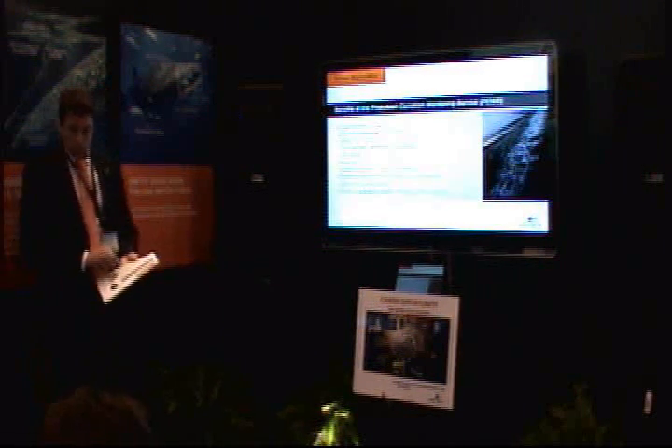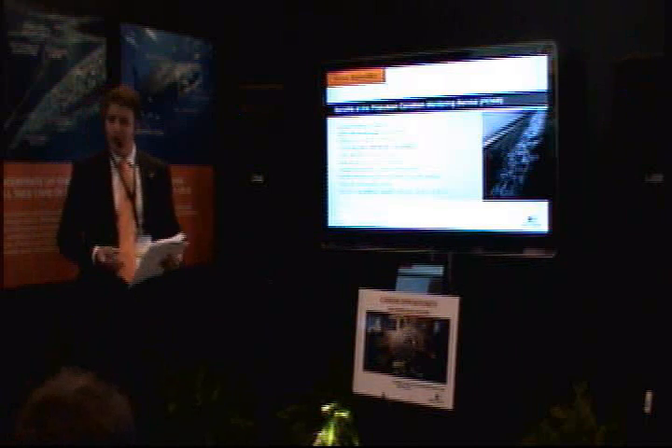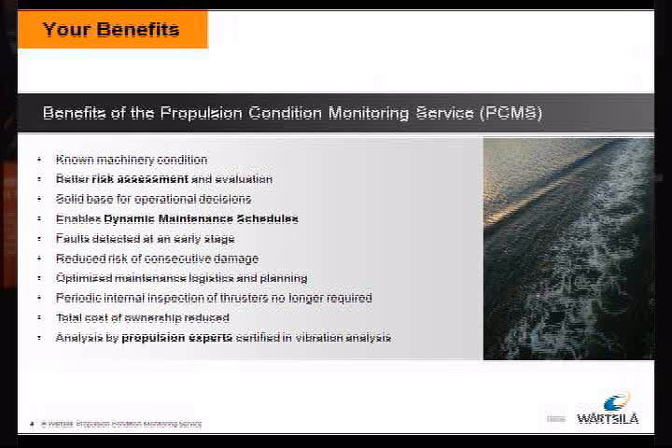The benefits — there are some open doors, and perhaps when you don't have an issue you don't always think about it, but when you do have an issue Murphy will remind you for sure. It is all about surprises. Surprises are nice when they're good; if it's a bad surprise, nobody likes it. So you need to know your machinery condition — always good to know. It provides a better risk assessment when you see that something is going on: continue operation, shut off one unit, reduce the load, or go to dry dock? It provides a solid base for your operational decisions.